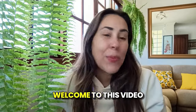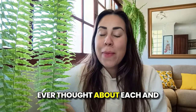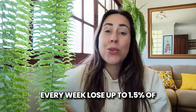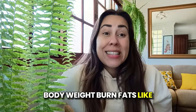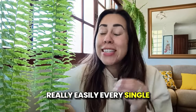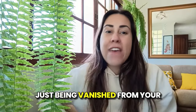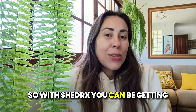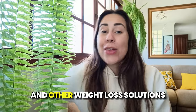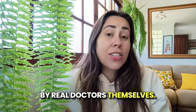Hi guys, what's up? Welcome to this video about Shed Rx. Ever thought about losing up to 1.5% of body weight each and every week — burning fat really easily every single week? 1.5% of your body fat just being vanished from your body. With Shed Rx, you can get a prescription to semaglutide and other weight loss solutions really easily, delivered by real doctors.